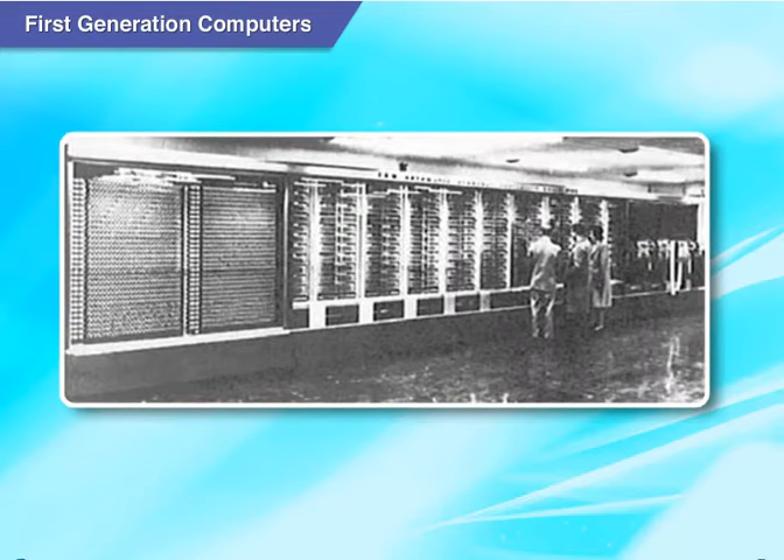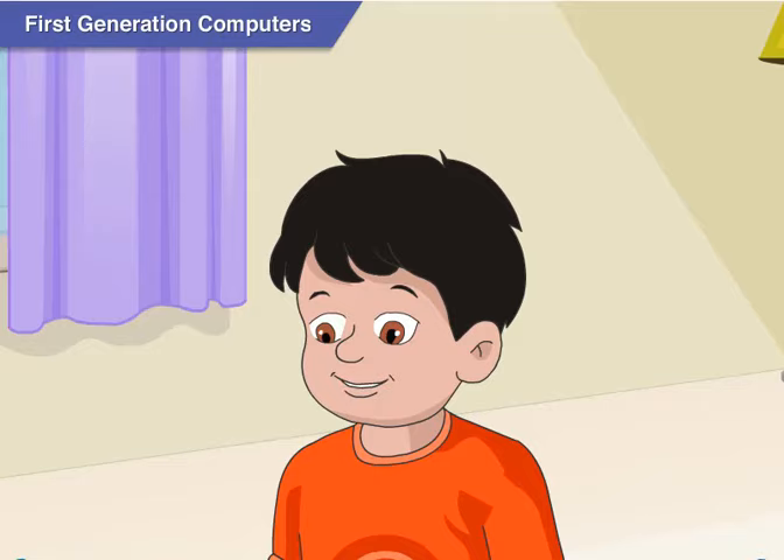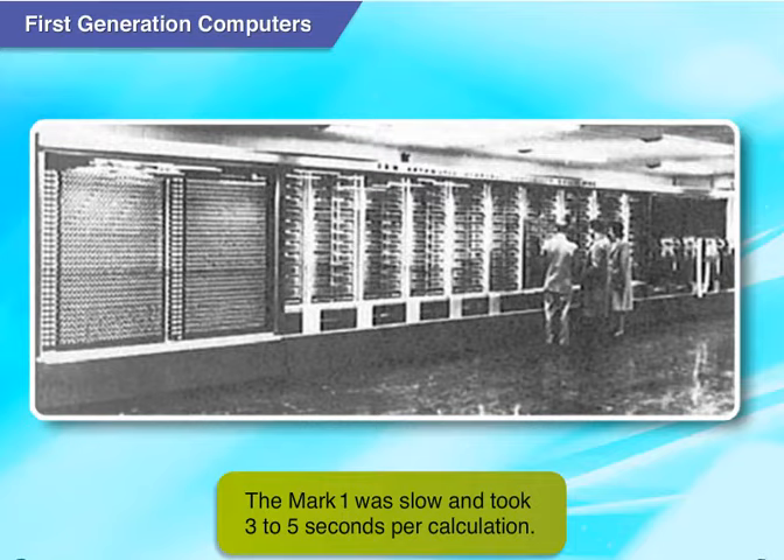These first generation computers were never meant for homes. They were kept in laboratories specially made for them. The Mark 1 was slow and took 3 to 5 seconds to perform a single calculation.